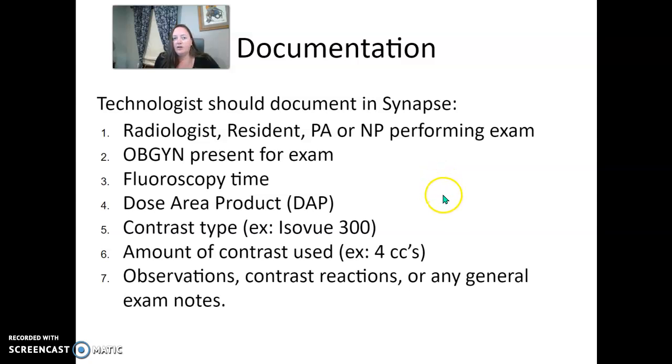For documentation, at the end of the exam the technologist goes into the Synapse system and documents who the radiologist was — or if it was a resident, PA, or nurse practitioner — as well as the OBGYN that was present. You're going to document your fluoroscopy time, dose area product or DAC number, the type and strength of contrast used, and the amount of contrast in cc's. Make sure you look at your tray before throwing it away to determine how much the OBGYN injected. Document any observations, such as a contrast reaction or anything beneficial to the documentation process, in your exam notes.